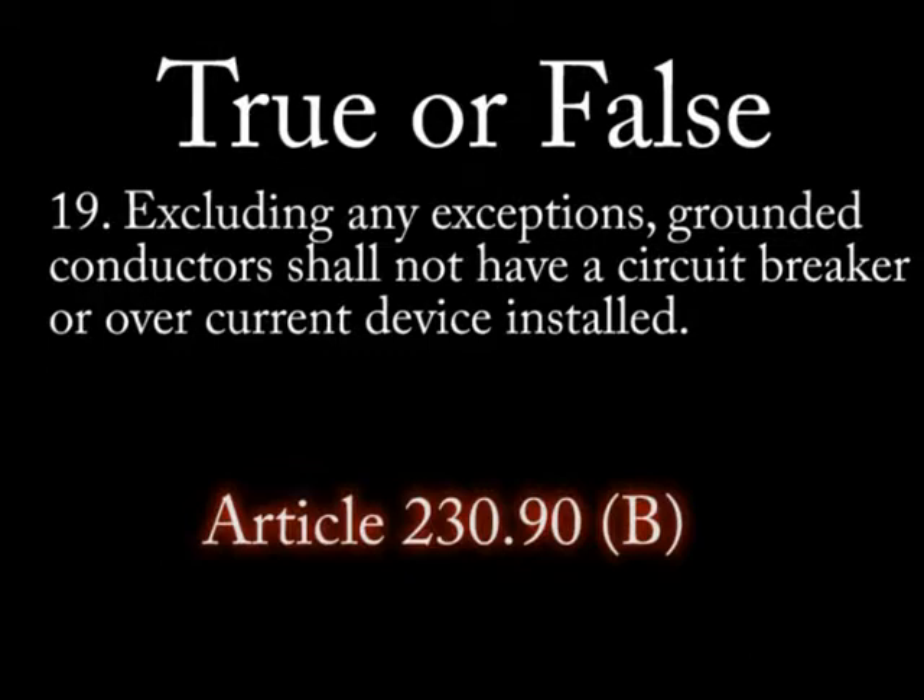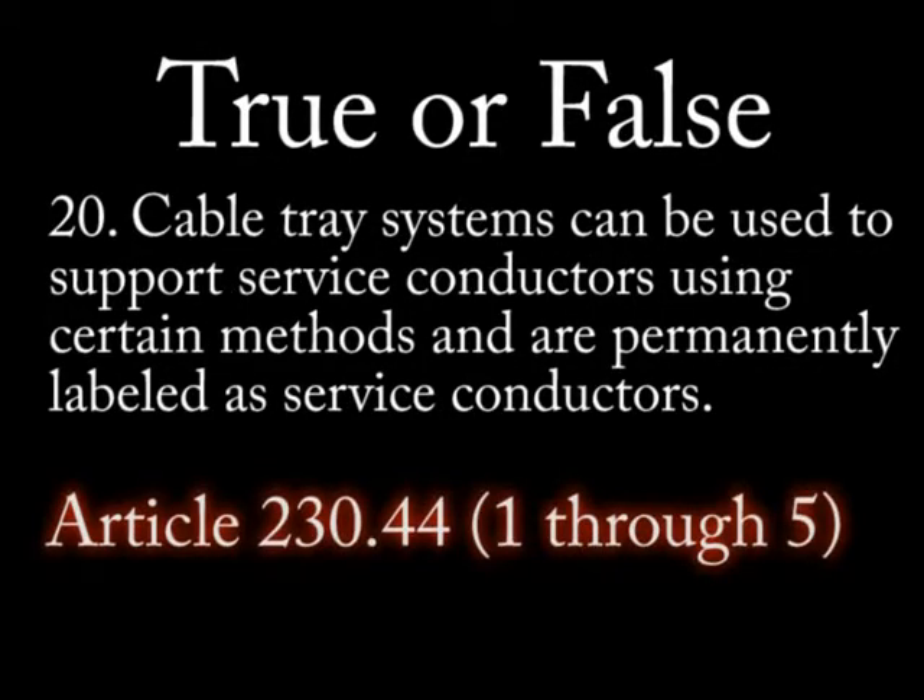Question 19: True or false — excluding any exceptions, grounded conductors shall not have a circuit breaker or overcurrent device installed. Question 20: True or false — cable tray systems can be used to support service conductors using certain methods and are permanently labeled as service conductors.